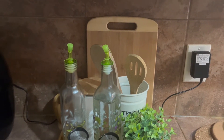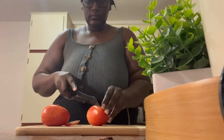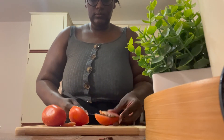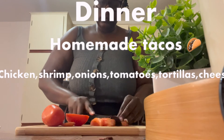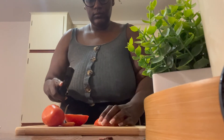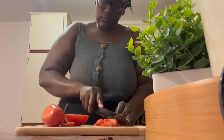Now we are home, we are in the kitchen, and we are getting ready to make some tacos to satisfy our taco craving. I'm just going to be chopping up all the ingredients that I need to make my homemade tacos.